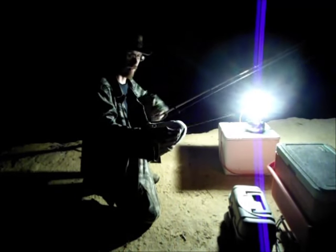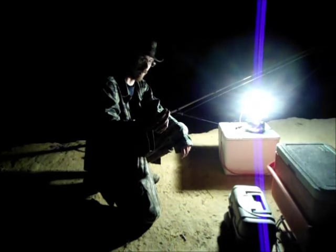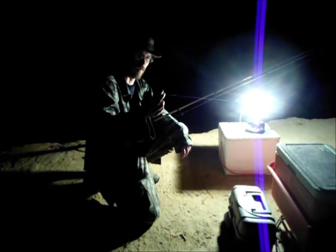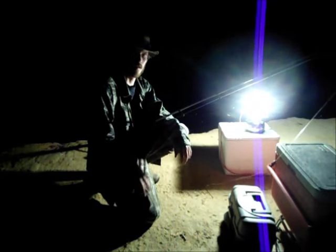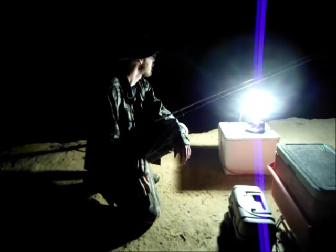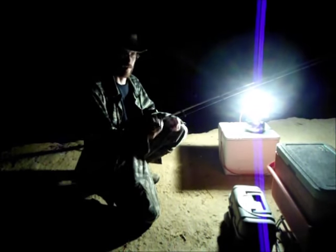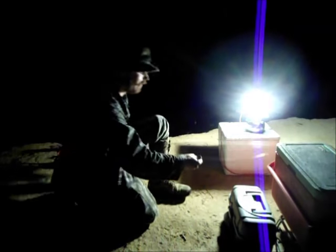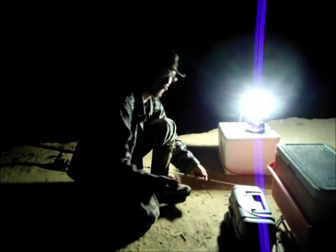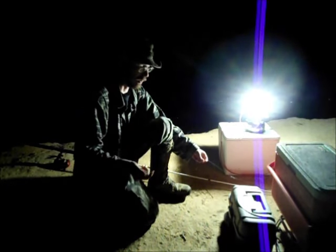Just a little side note here. Those South Bend hooks that I was using — when I went to unhook that catfish, the hook broke off on that one. So that's the second one. I don't think I'm going to use these South Bend hooks very much anymore. I'll finish off this pack — I mean, I already paid for them — and it seems to do good hooking the fish. It's just whenever I try to get the hook out, they're brittle.